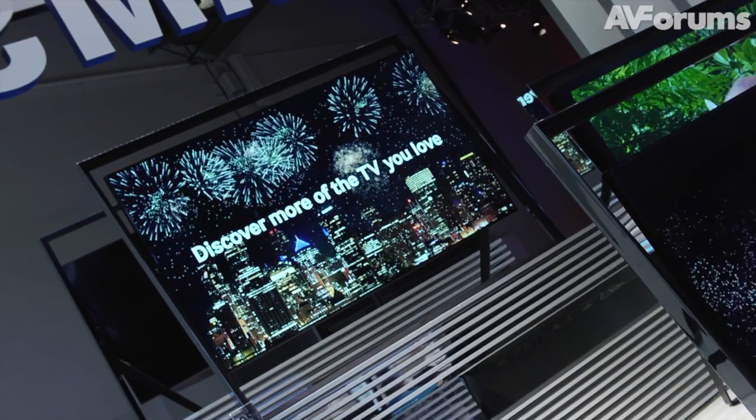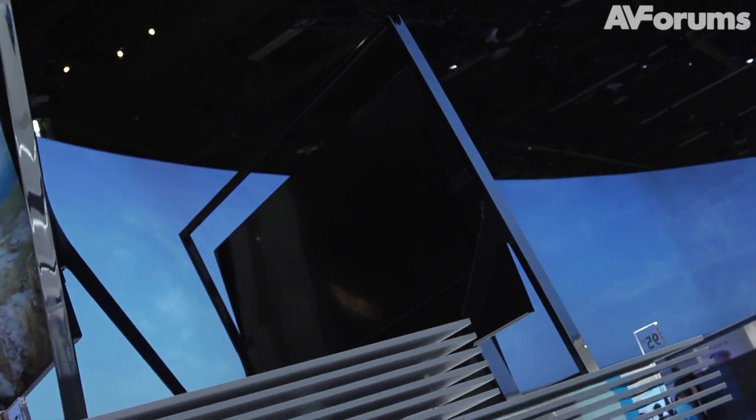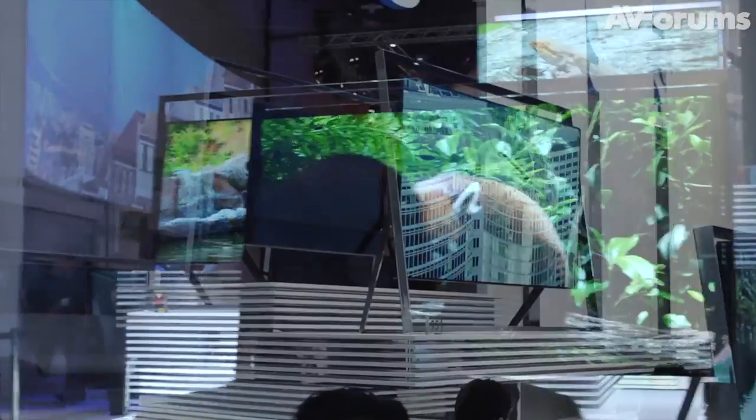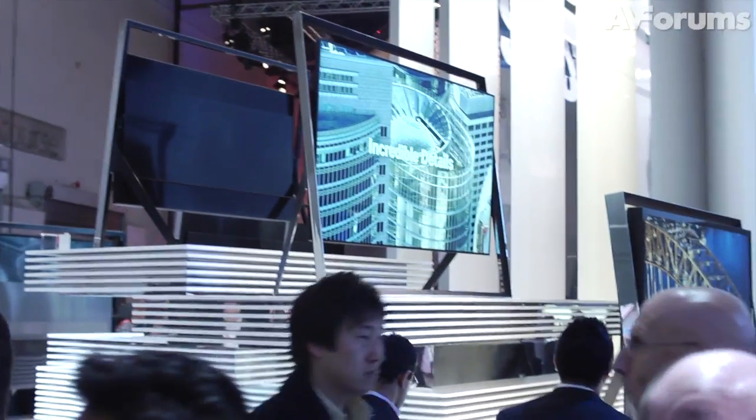And what's the other hot topic? Well, that's 4K. The other big news, of course, is 4K, and behind me is Samsung's new S9, their ultra-high-definition 4K TV.